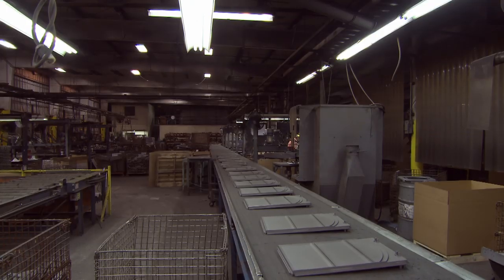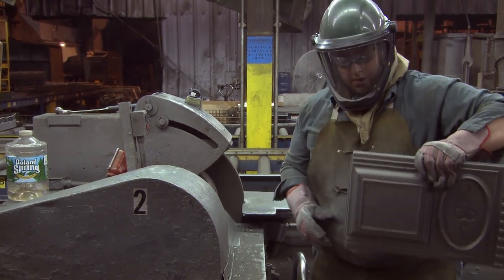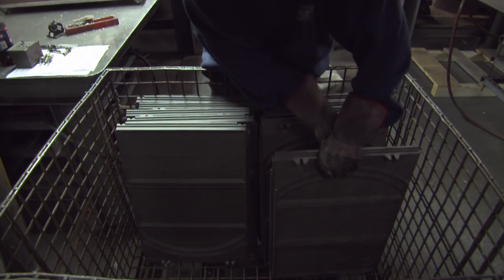The parts go through another cooling cycle on their way to the grinding line, where any seams from the moulding process are ground smooth. Then they go into the drilling area where holes are drilled and tapped for fastening, so by the end of the run, the castings are in a basket ready to go for assembly.